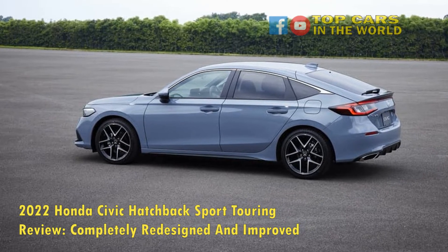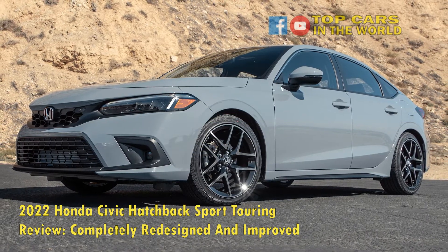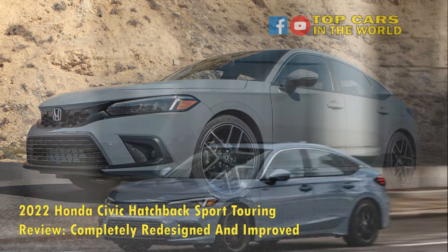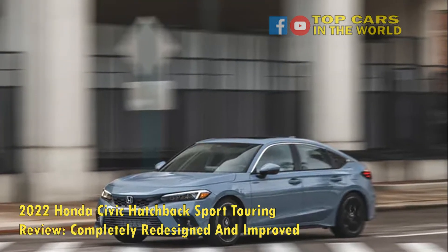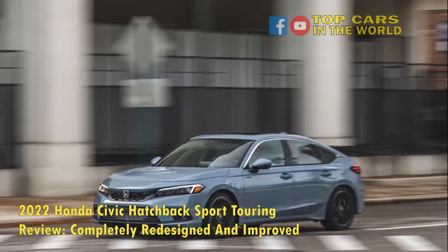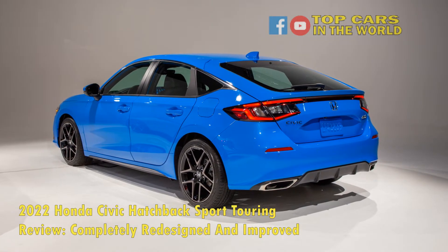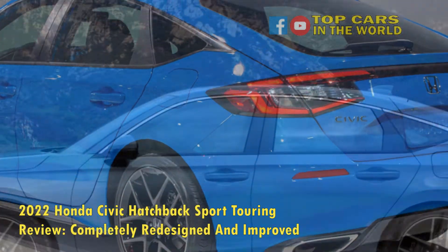We have yet to test the automatic transmission to compare, but we truly like this manual. Acceleration is decent for such a small displacement engine. You get your peak torque at 1,700 rpm and it maintains it throughout the mid-range, with great response all through the middle. The top end of the RPM range lacks power, and true Civic enthusiasts will miss the high-revving VTECs of the past. For daily driving, however, the Civic hatchback has the right amount of power whenever you need it, and it can relatively scream when you want to have some fun.